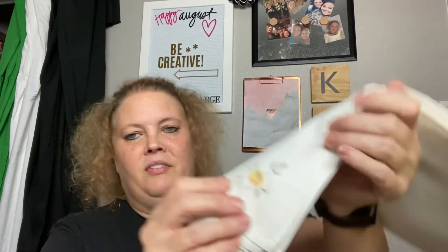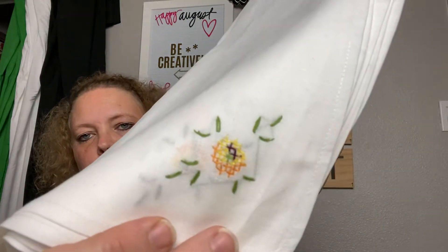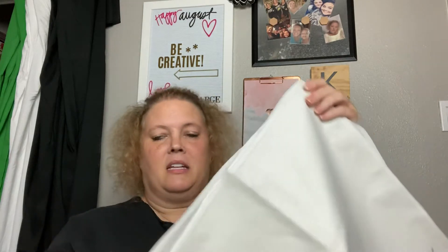Next are these really pretty napkins with a little flower — I believe it might be a pansy because of the orange, yellow, and little purple colors, but I could be wrong. If you know what that flower is, leave it in the comments below. These are really nice napkins, already starched, in a set of eight, and I believe they were one dollar.